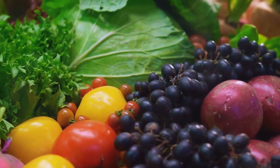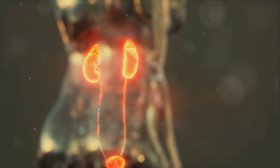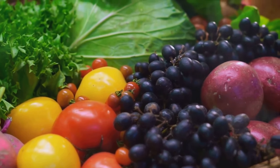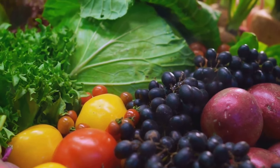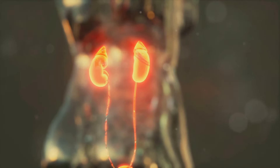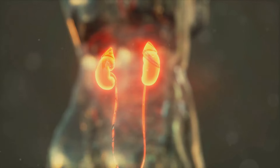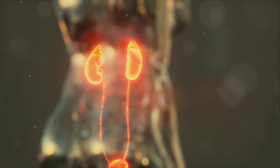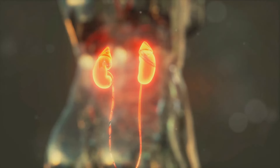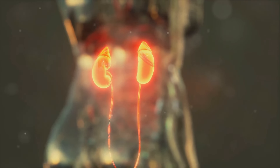To recap, we've taken a journey through the various foods that can impact kidney health. We started with foods high in sodium — including processed foods, canned soups, and fast foods — which can increase blood pressure and cause harm to your kidneys over time. Next, we discussed foods high in potassium: while potassium is a necessary mineral, an excess can be harmful for those with kidney issues, and foods like bananas, oranges, and potatoes should be consumed in moderation. Then we moved on to foods high in phosphorus, such as dairy products, red meat, and beans, where excessive phosphorus can cause damage to your kidneys.